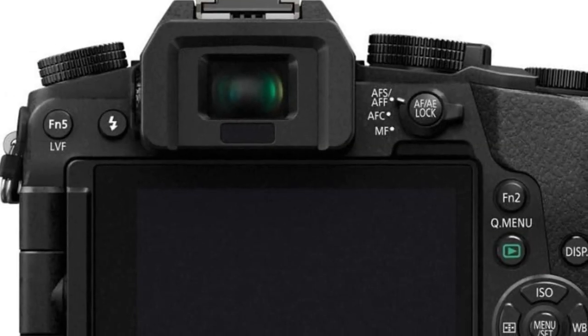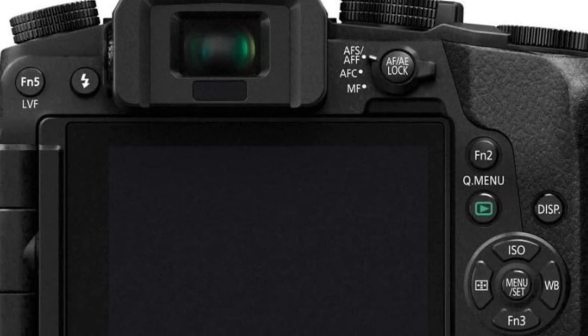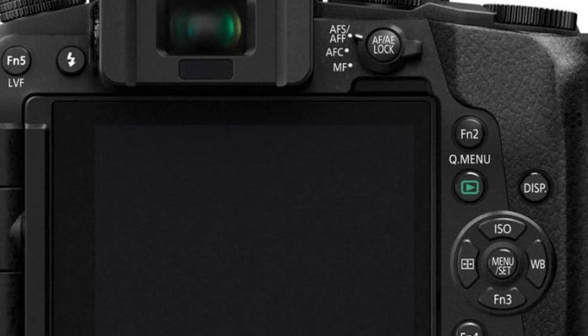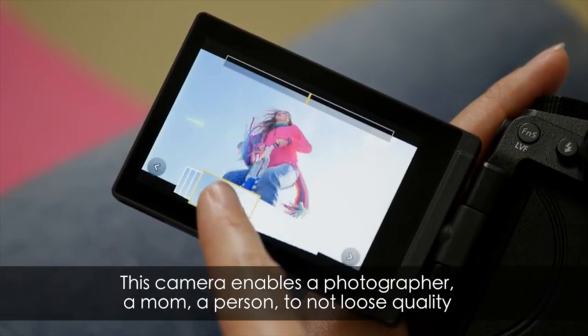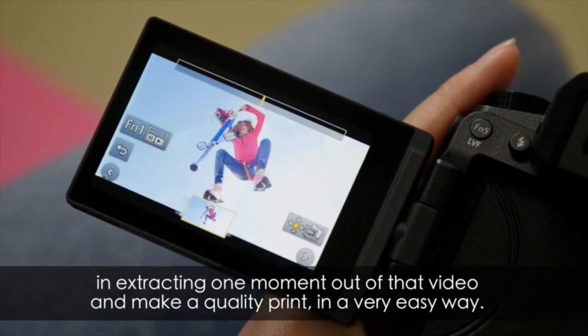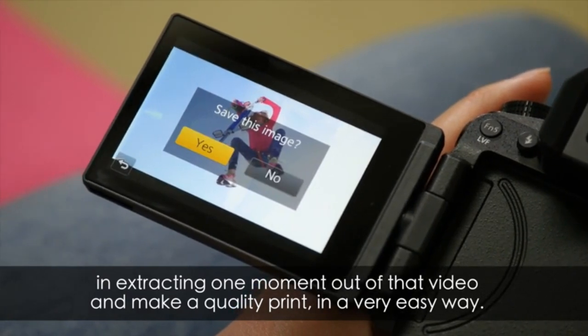High-resolution viewfinder and LCD display: The Lumix G7 features a high-resolution 2,360K dot OLED live viewfinder and a 3-inch rear touch-enabled LCD display. The tilt/swivel design of the screen allows for flexibility in composing shots, even in bright sunlight.